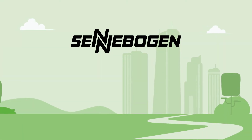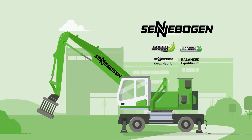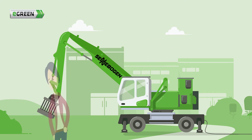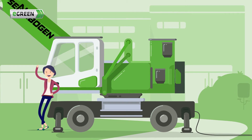Zenebogen is proud of its more than 30 years of innovation leadership in the field of electrically driven materials handling technology, including the electro-hydraulic eGreen drive. Mrs. Meyer knows that already. She's excited to have recently changed to an electro-hydraulic material handler from Zenebogen.